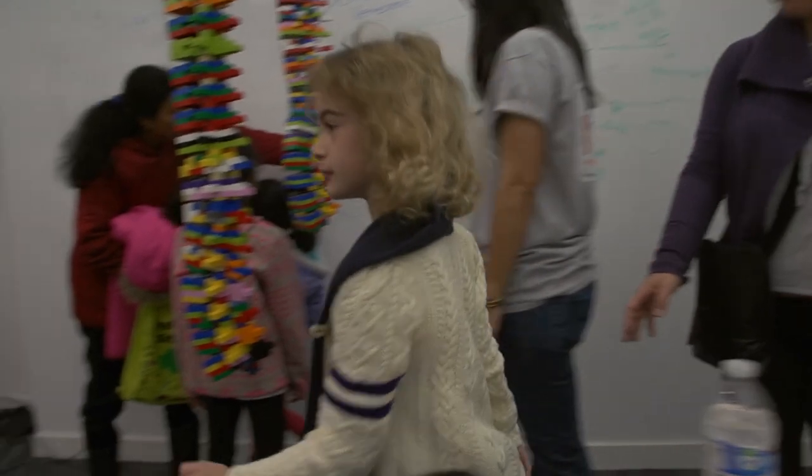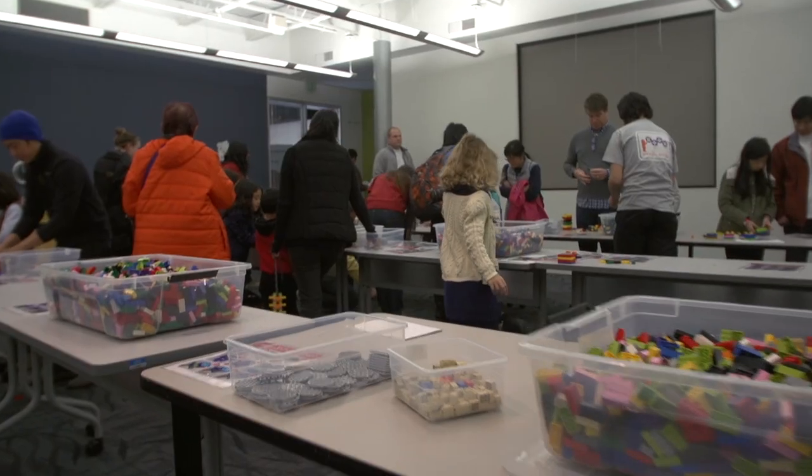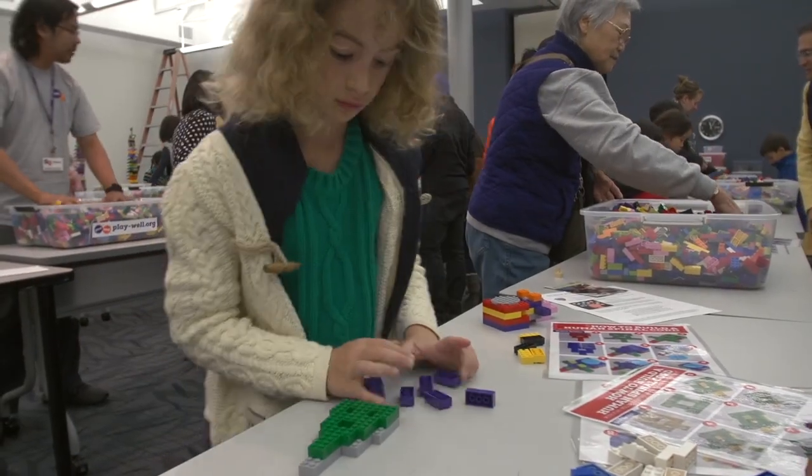I think the takeaway has just been that people are excited and they want to be here, and LEGO's very engaging, so it's a great tool to use when it comes to trying to introduce something with education.